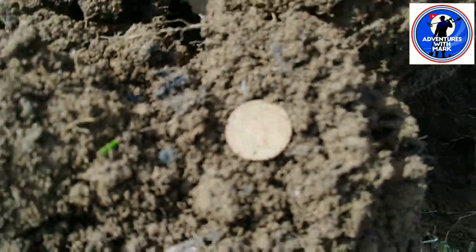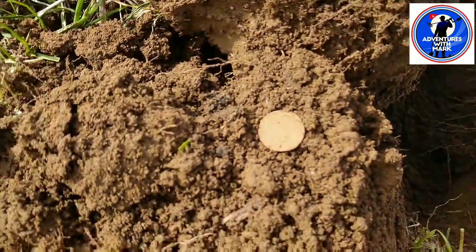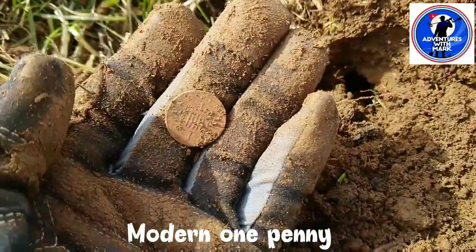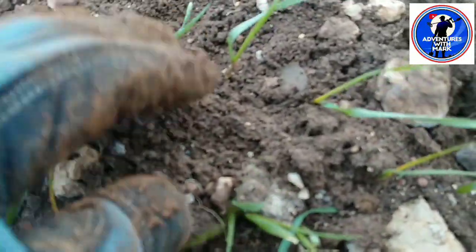Yep, there we go. Modern one pence, yet again - happened last time on my video, started off with a penny. Sweet, coin to coin. On to the next.